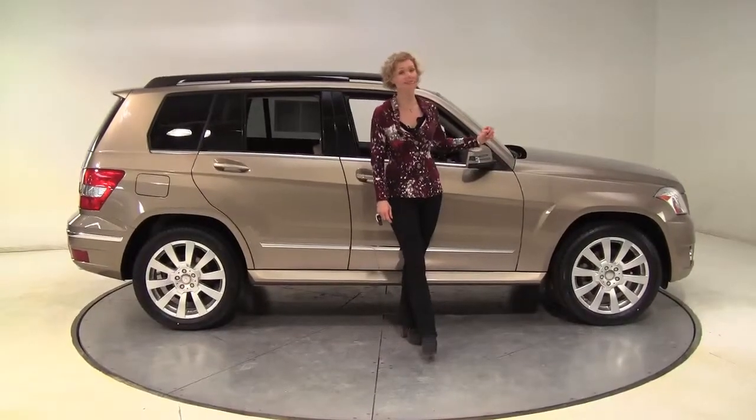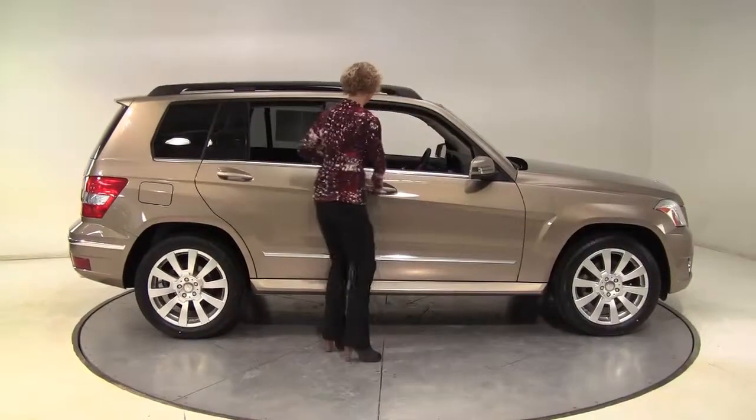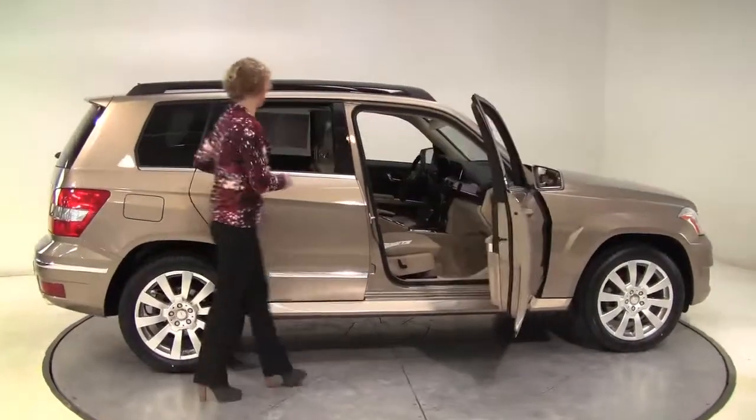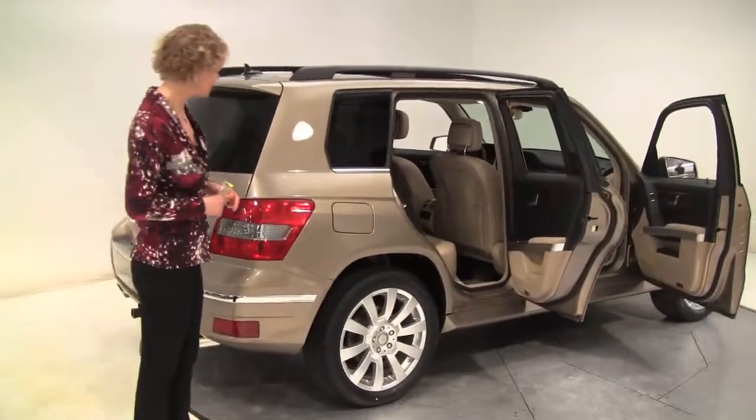Hello there, wise buyers. This is Erin coming to you once again from Feldman Imports, Bloomington, Minnesota, with the 2010 Mercedes-Benz GLK 350 4MATIC. Sand beige exterior, blonde interior, one-owner vehicle purchased originally right here at Feldman Imports.